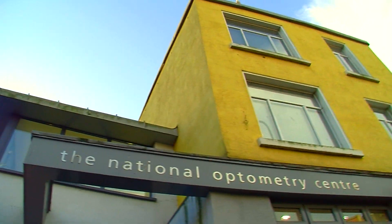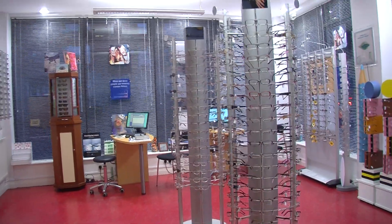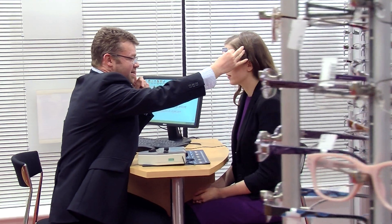When you're in third year you get to start working in the National Optometry Centre, which is affiliated with Kevin Street. All the facilities in here are unbelievable — they're top of the line. It's open to the public so people can come in and get their eyes tested in the student clinic free of charge. It's just a really top-class facility.